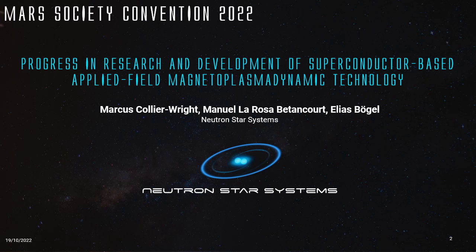However, I am looking forward to giving this pre-recorded presentation on progress and research and development of superconductor-based applied field magnetic plasma dynamic thruster technology.